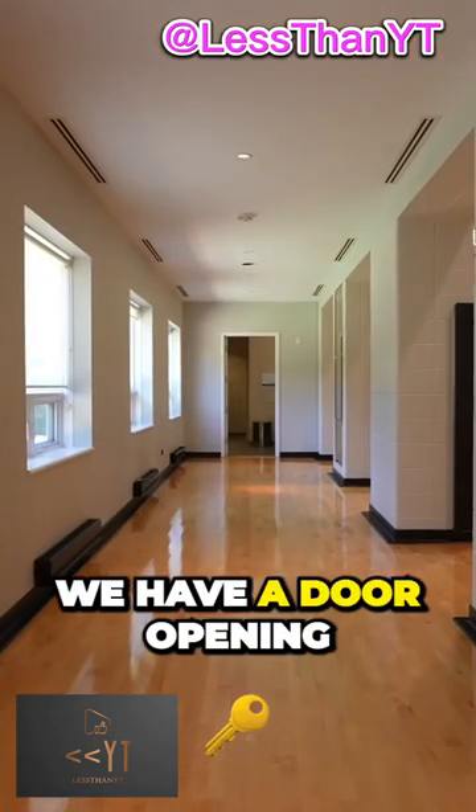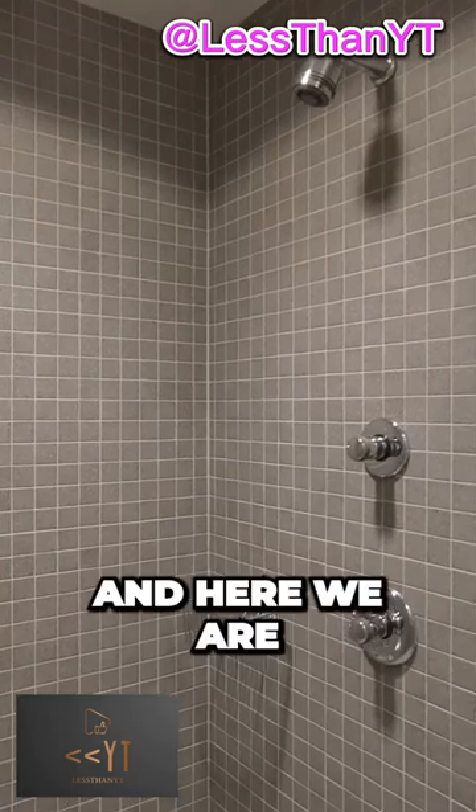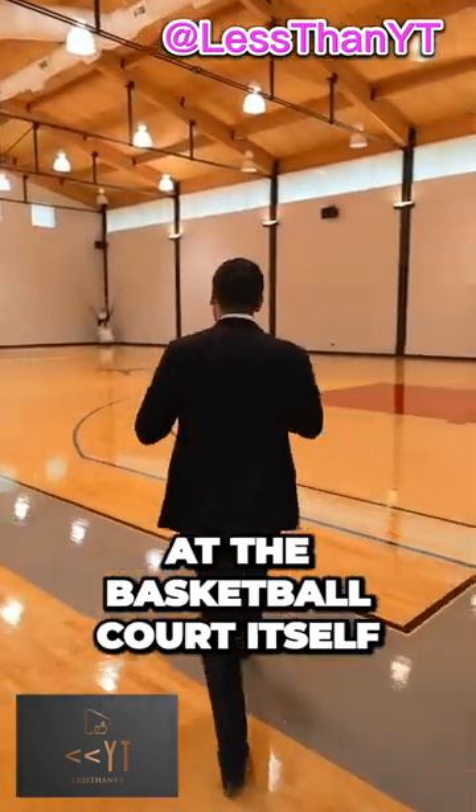At the end of this hallway, we have a door opening up to a locker room with a full bathroom and a walk-in shower. And here we are at the basketball court itself.